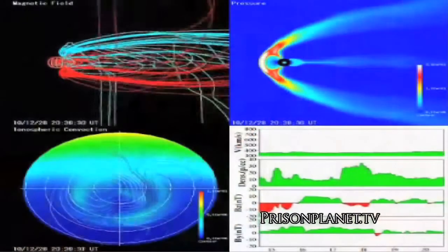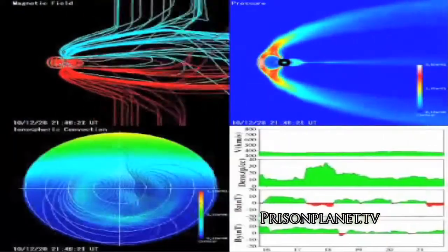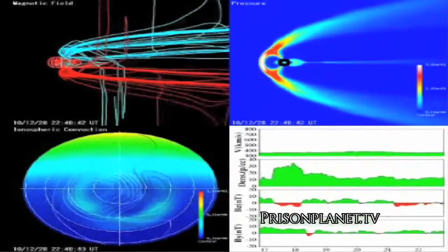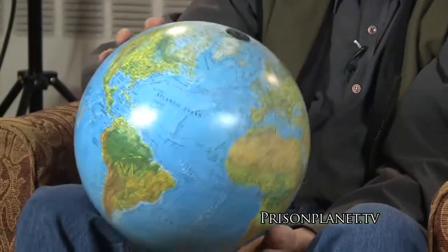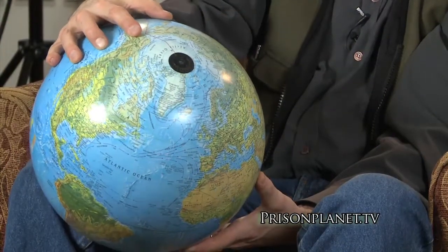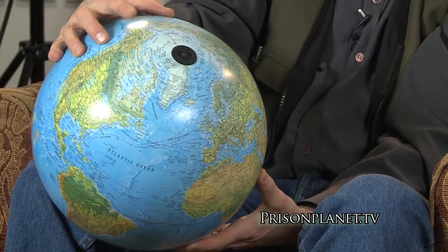As we look at HAARP, the primary idea is to affect the ionosphere and then affect these magnetic field lines. Ideally, you want to affect those magnetic field lines at the closest place to which they intersect the planet, which happens to be at the poles. In the case of where Alaska sits on a map — very near the poles, the furthest northern territory in the United States — you could locate a facility on U.S. territory that could inject energy directly into the magnetic field lines of the Earth.